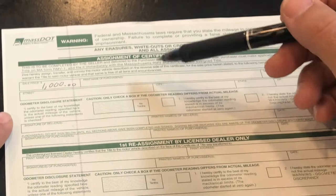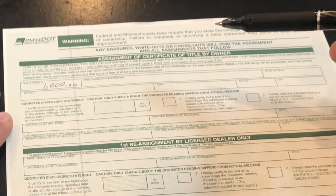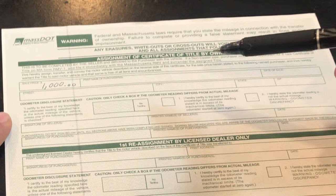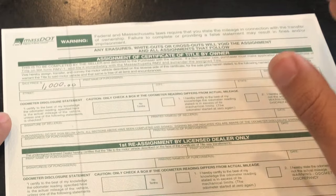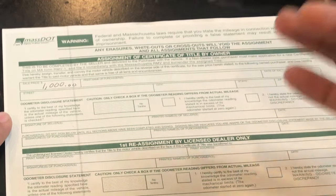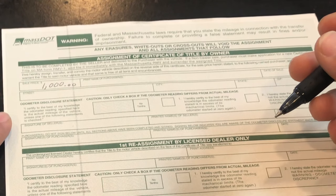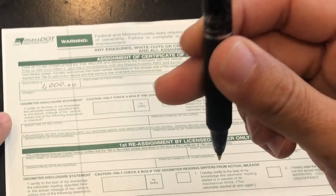Next is the purchaser's name, address, and date. Make sure whoever's name you sign here is the name of the person or people who will be registering the vehicle — for this example we'll use Patrick Star. Be very careful when filling out the title: you cannot mess up, no scratches or scribbles, the registry won't accept it. I recommend using an erasable pen — I'll put a link in the description below if you want to buy the kind I use. They work great and don't leave erase marks.